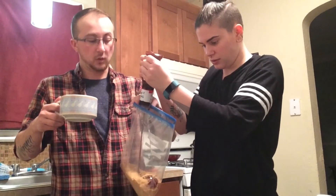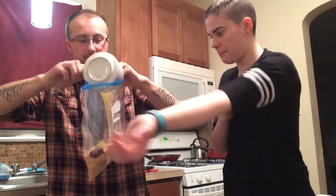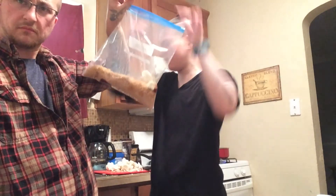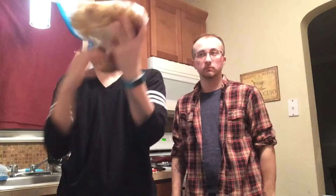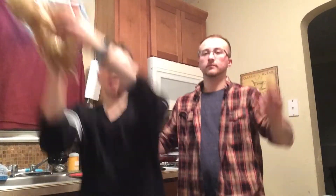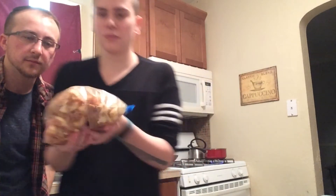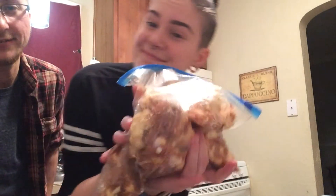We're gonna melt some more butter and throw the cauliflower in there. With the cauliflower wings, it can be a little difficult to get the breadcrumbs and the barbecue sauce to stay on, but I promise you whatever does stay on there will be good. And whatever is left over, you can just dump on the top.